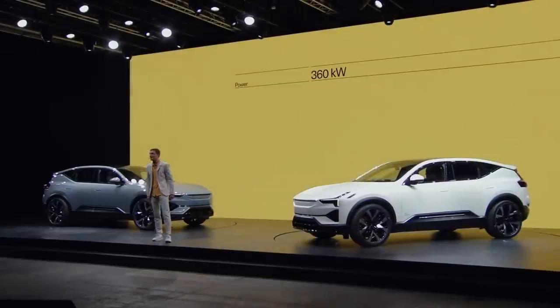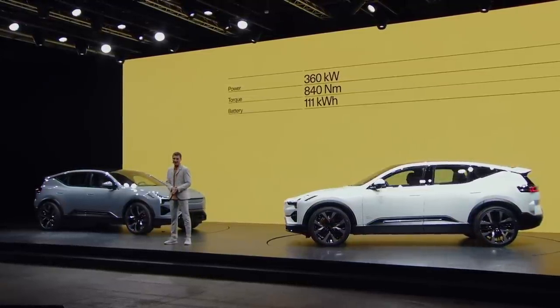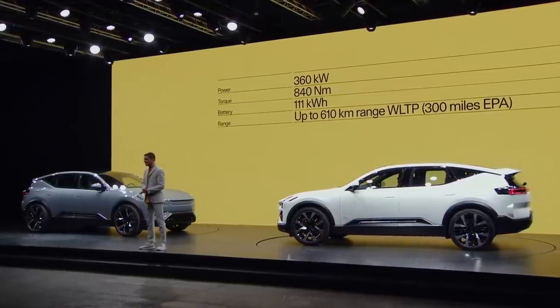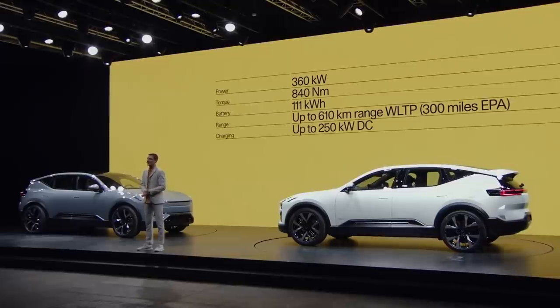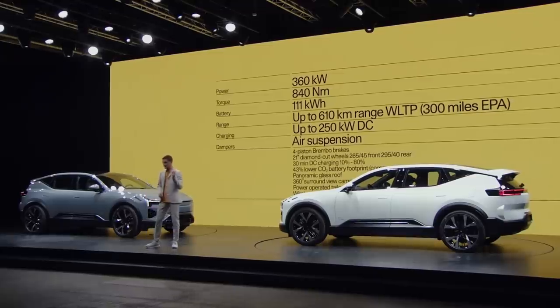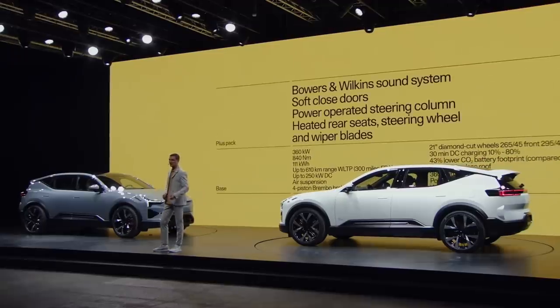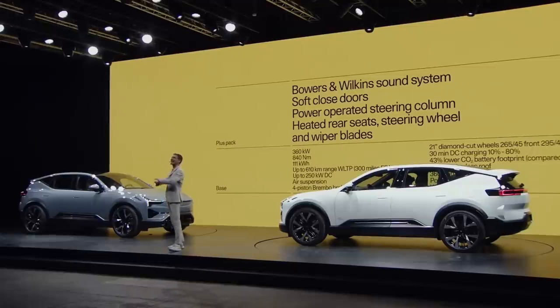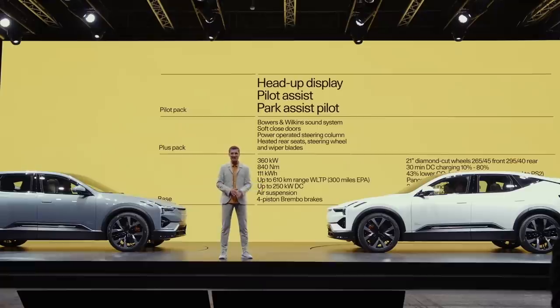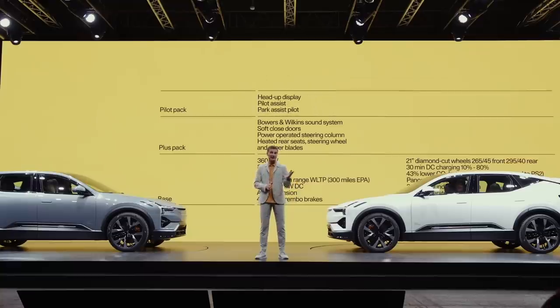360 kW power, 840 Nm torque, and a 111 kWh battery with a range of up to 610 km WLTP, and charging up to 250 kW DC, air suspension, and plenty of equipment. The first-year offer includes, as standard, the Plus Pack with Bowers & Wilkins audio system, soft closing doors, and power-operated steering column — heated everything. And we include the Pilot Pack with Pilot Assist, Head-up display, and the Park Assist Pilot. The price for the first-year offer, including Plus and Pilot Pack: 89,900 Euro.